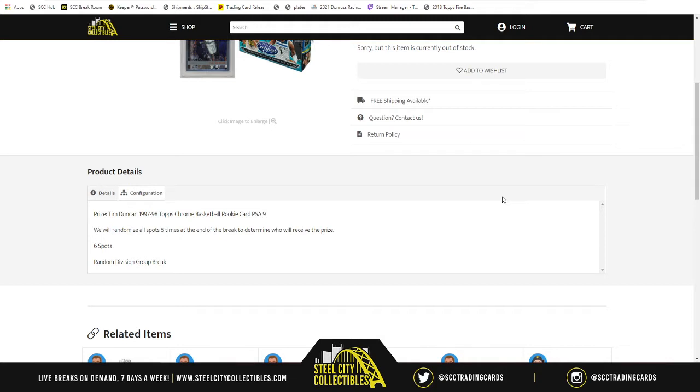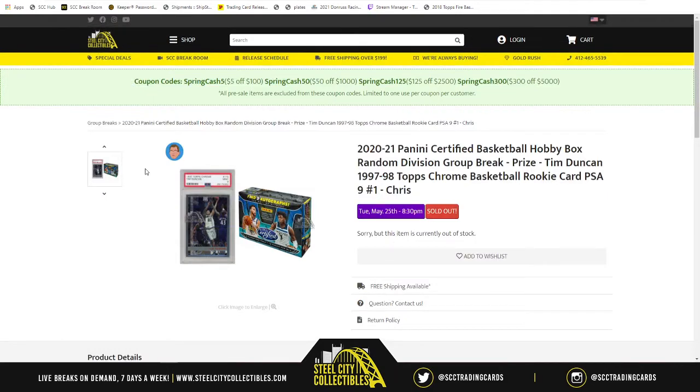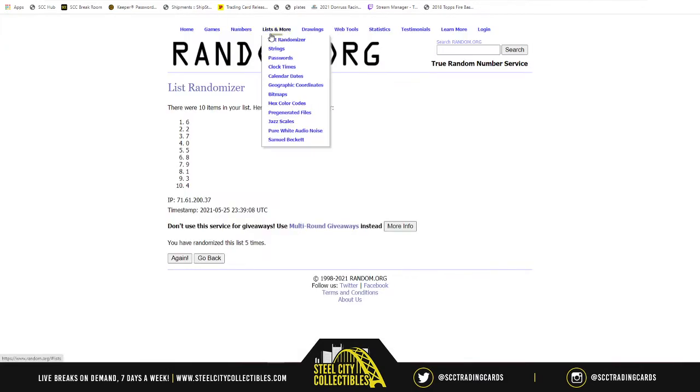To start the break, we're taking the same six spots in the NBA Divisions, randomizing both lists five times and pairing them up. Whichever division ends up next to your spot — the teams that fall in that division — those will be the cards you look for, because those will be the cards you will receive. Good luck, y'all. Here we go.